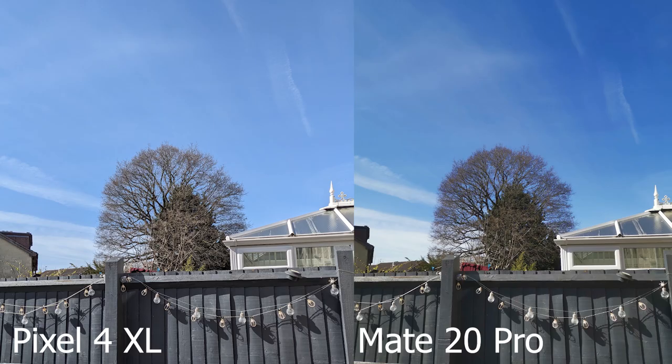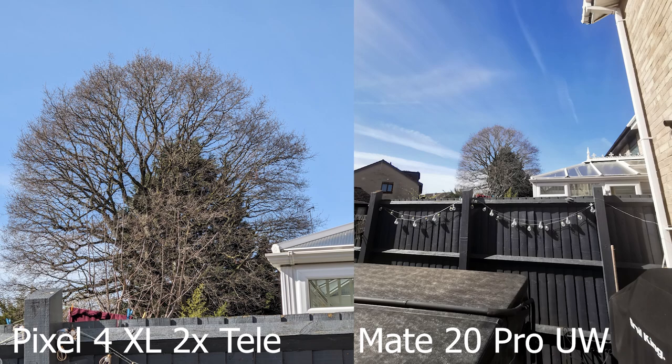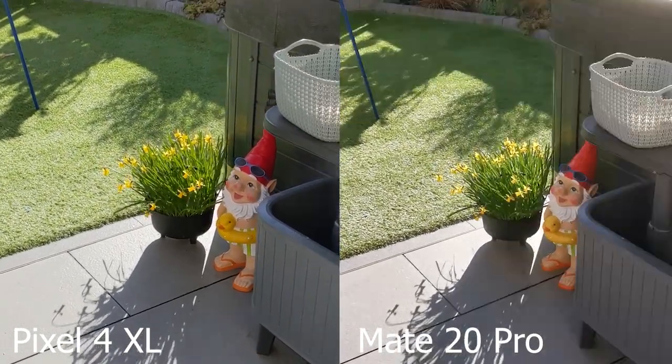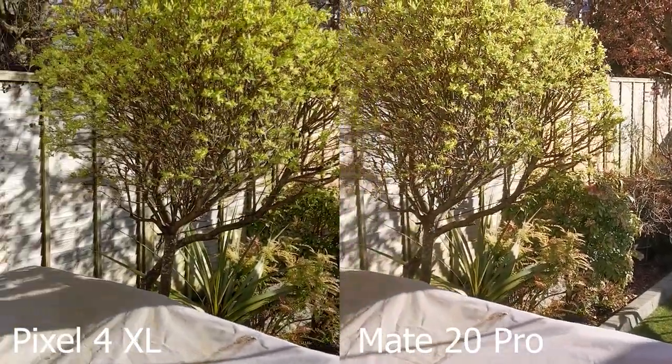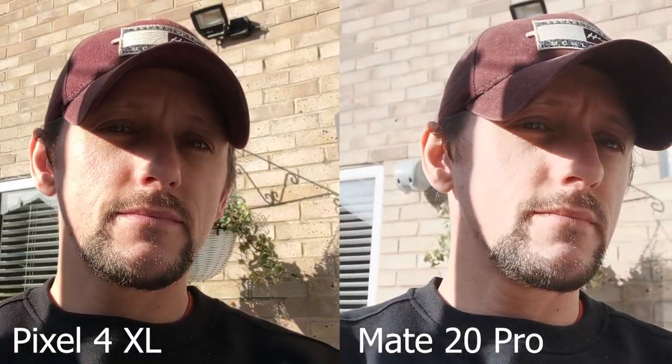Colour science is similar when switching to the telephoto on both phones, and in the case of the Huawei the ultrawide is consistent too. It's a similar story with the selfie camera — despite Huawei having three times the resolution, the Pixel again produces sharper photos and handles HDR better. My face looks overexposed on the Mate 20 Pro, whereas the Pixel controls this well while producing a higher level of detail. Video tops out at 4K on both phones from the main camera and 1080p from the selfie camera. For me it's a no-brainer — the Pixel is the better camera experience, but let me know in the comments what you think.